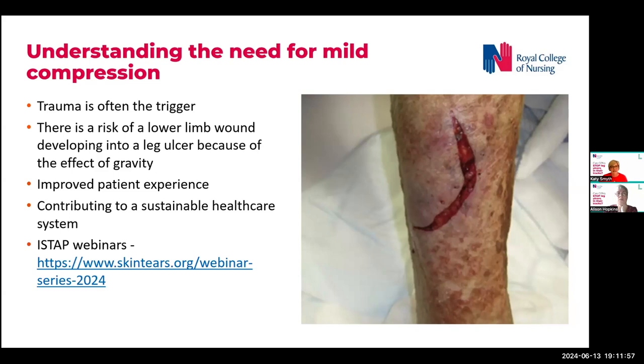I'm sure a lot of you have seen this in clinical practice. Mild compression results in improved patient experience in terms of faster healing rates. And as far as sustainable health care is concerned, we've seen on earlier slides that wound care contributes to significant investment of time from clinicians and money from our health care system.